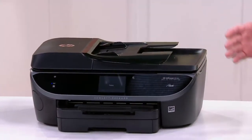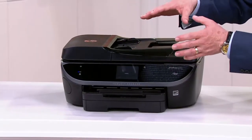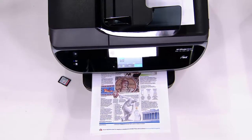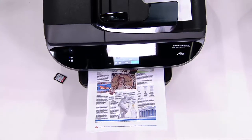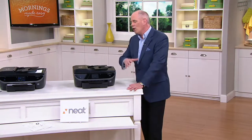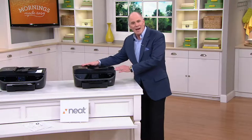All my receipts became their instantaneous expense reports. All my recipes became easy and simple. That piece of equipment by itself sold for $199 a couple years ago. HP joined forces with the folks at NEAT and they brought together both types of equipment at a price that I had never seen before.